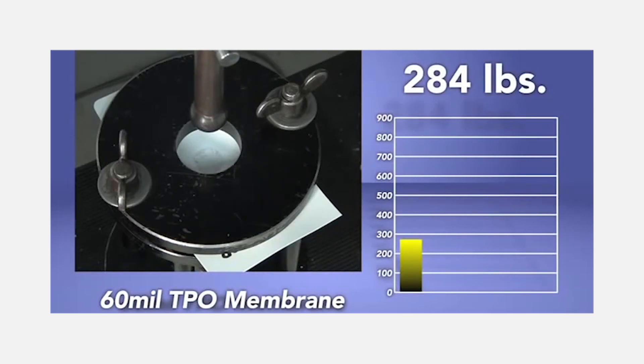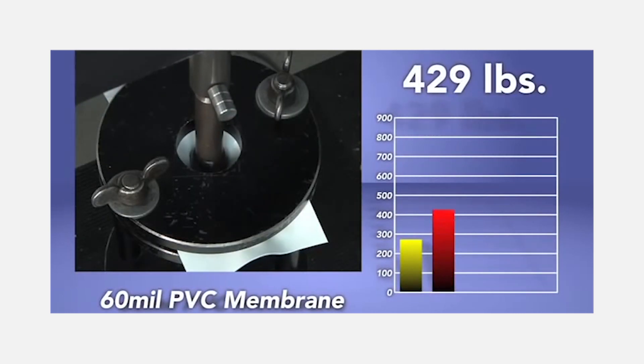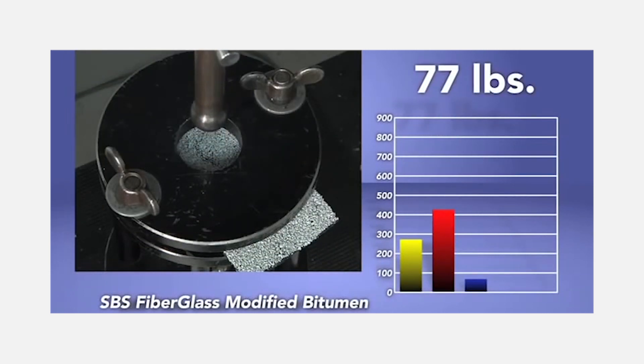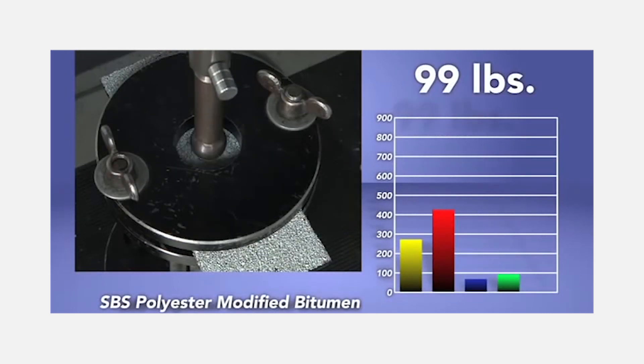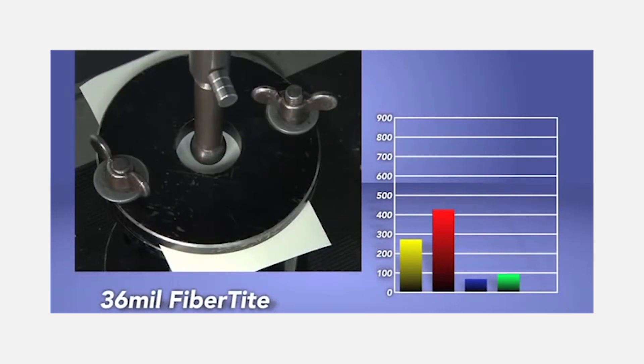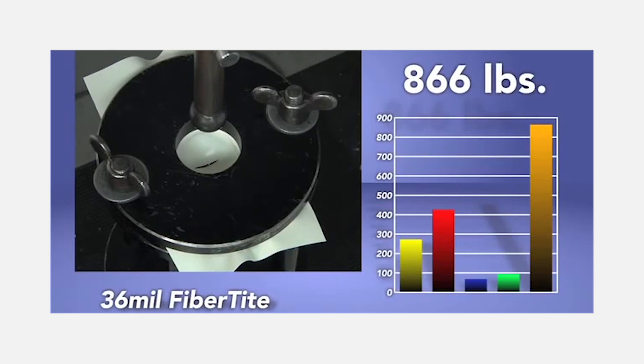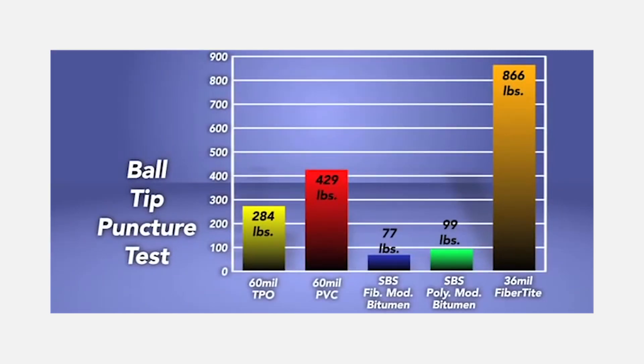This clip shows Fiber Tite's puncture resistance compared to other roofing membranes like TPO, PVC with solid plasticizers, and modified bitumen. It can withstand 866 pounds of pressure — far greater than any of the other materials.